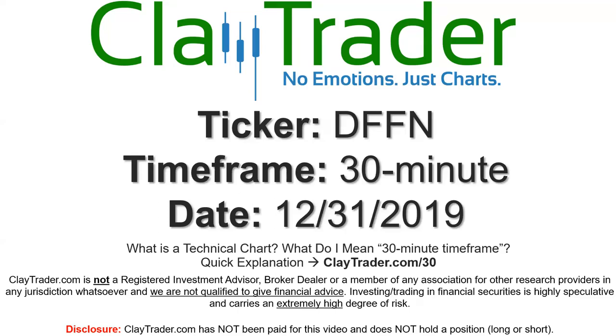Hey, it's Clay, and this will be a video chart on ticker symbol DFFN. We will take a look at the 30-minute time frame. If you're not sure what I mean by 30-minute, I do offer an explanation video at that link, so if you go there, I'll explain in detail.